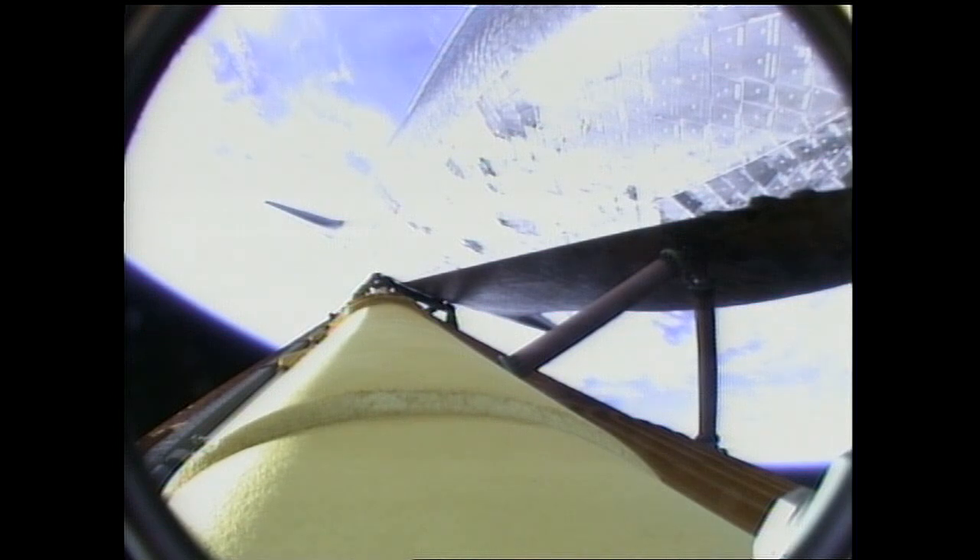Booster officer confirms the SRBs, or solid rocket boosters, have separated 2 minutes and 20 seconds into the flight. Endeavour flying at 3,100 miles per hour, 37 miles in altitude and 51 miles down range.